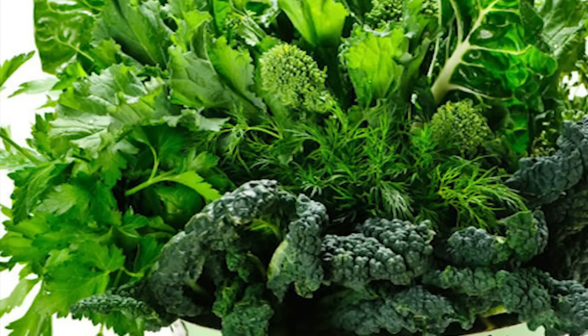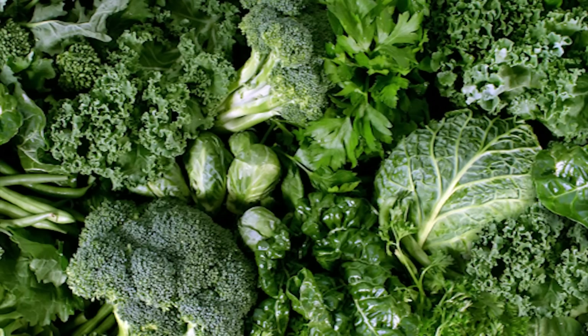Dark leafy green vegetables, particularly Brussels sprouts, kale, broccoli, and spinach, provide iron and vitamin C, as well as high levels of sulfur — an important mineral that promotes hair growth.